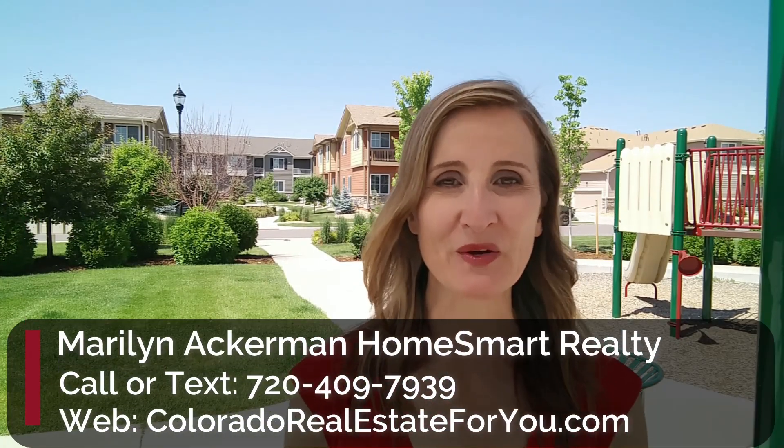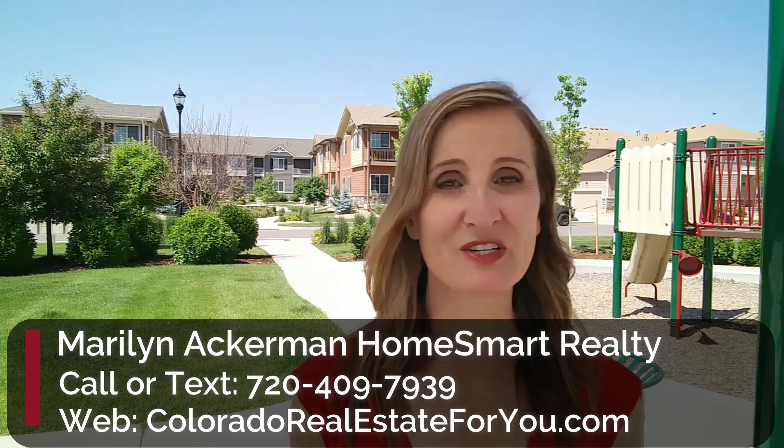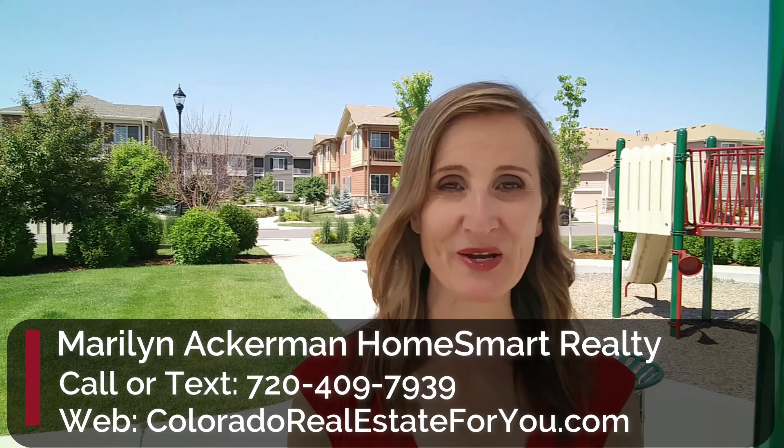Thanks for coming on this tour with me. These homes come available frequently, and I'd be happy to show them to you in person or do a video tour when they are available. Please feel free to reach out and inquire about these if you are thinking of moving to Longmont and need a place to rent while you look to buy.